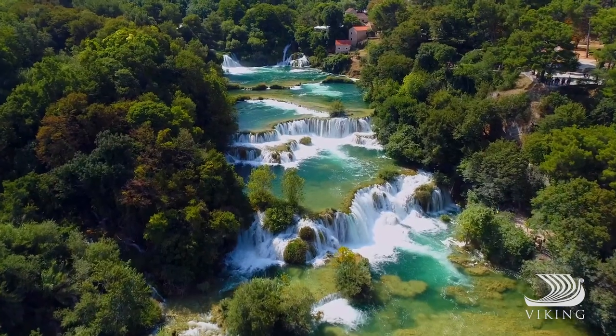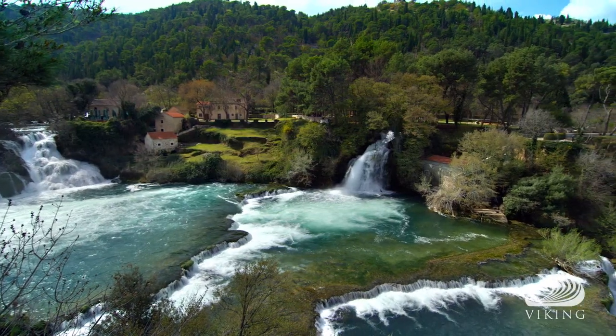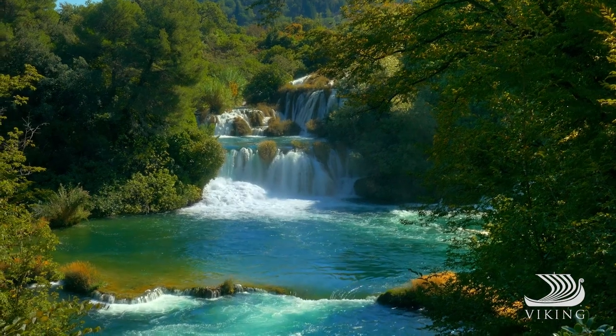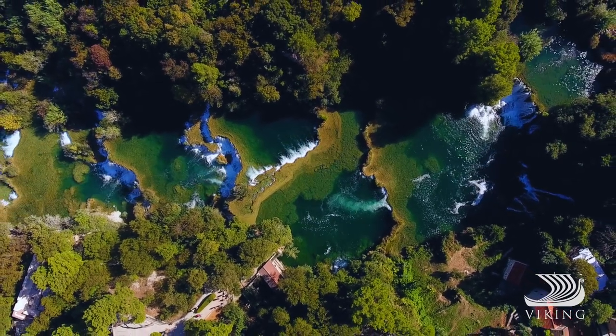One of my absolute favorite examples of this is found in Croatia — the Krka waterfalls, where its relentless force sculpted a series of 17 steps through the rugged limestone landscape, creating the largest travertine cascade system in the whole of Europe.